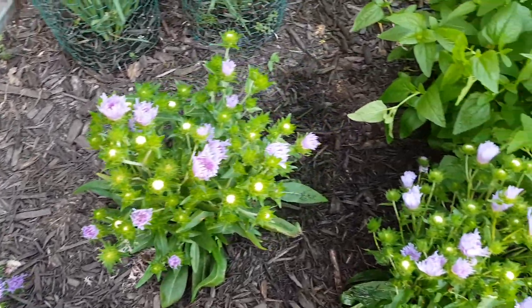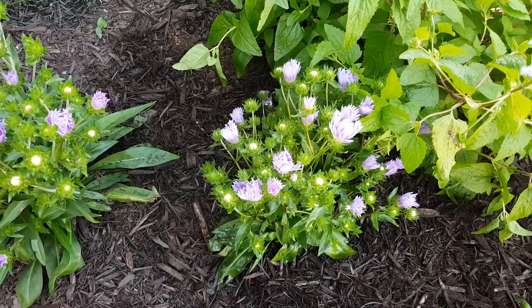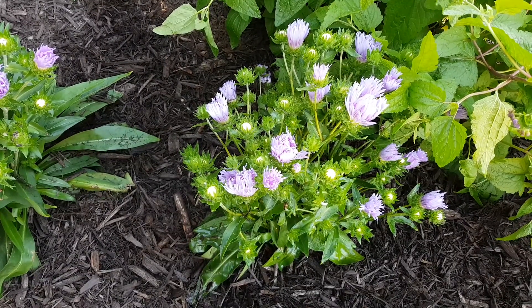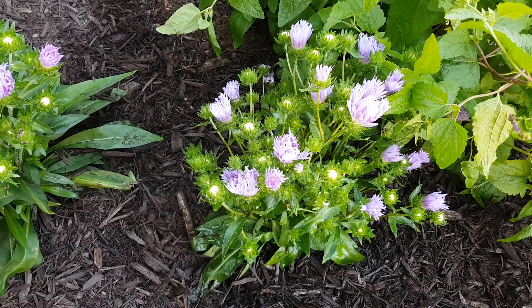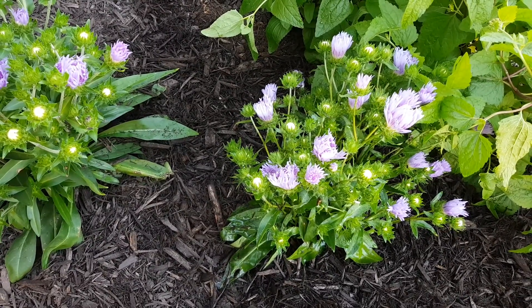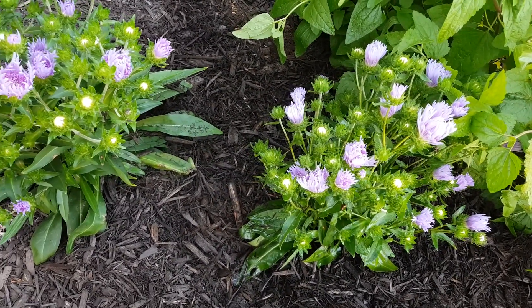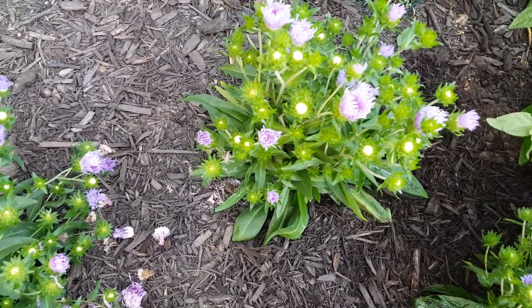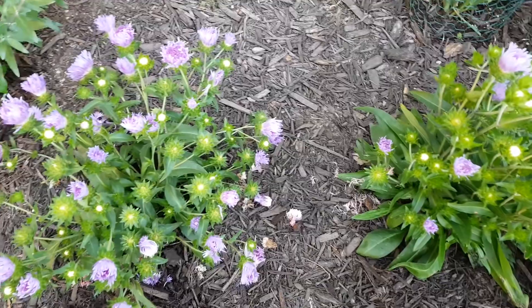Stokesia is native to the southeastern United States. It's a type of aster, and in its native habitat it grows in wetish conditions — ditches, wet meadows. So it doesn't like arid conditions, but it does adapt to regular garden soil provided you give it sufficient moisture. It's a full sun plant.